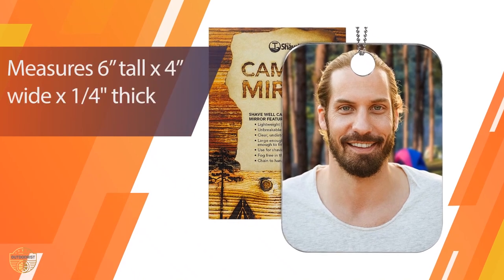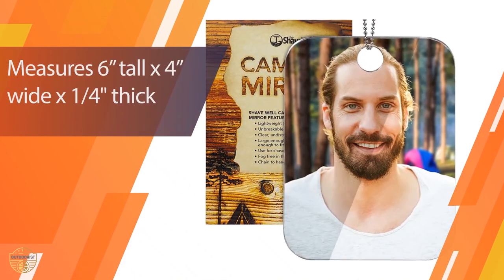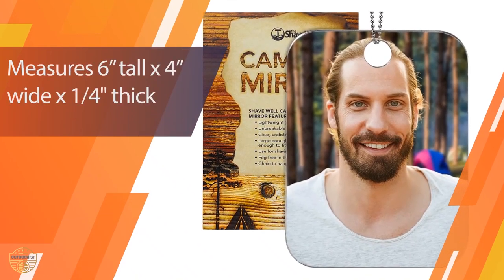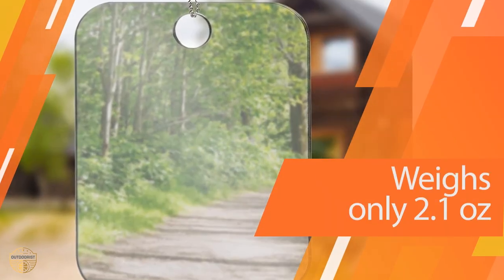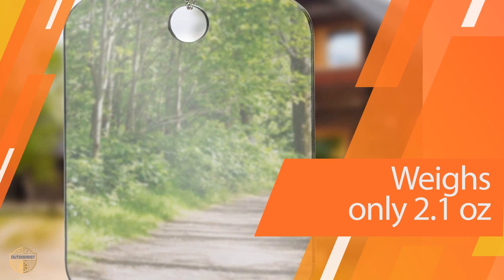This mirror is ideal for travel, camping, hiking, showering, and even everyday use. The Shave Well Company Portable Mirror is made of a durable plastic that is designed to withstand daily use and keep its shape.